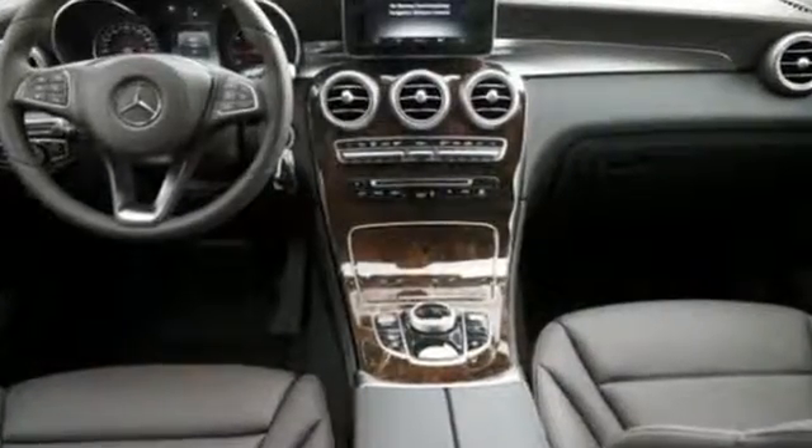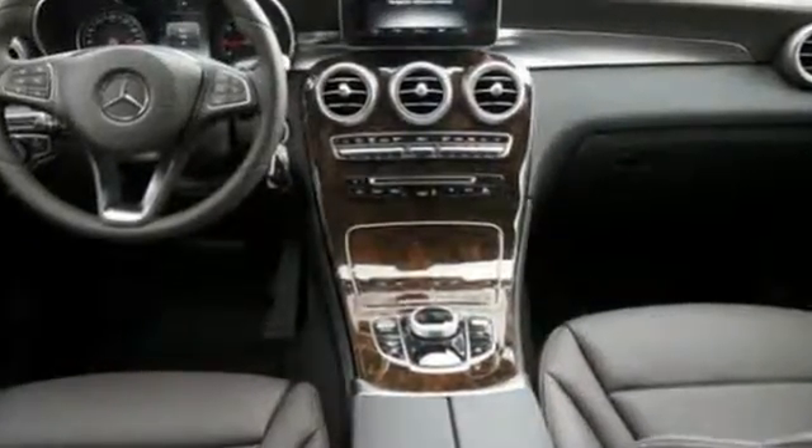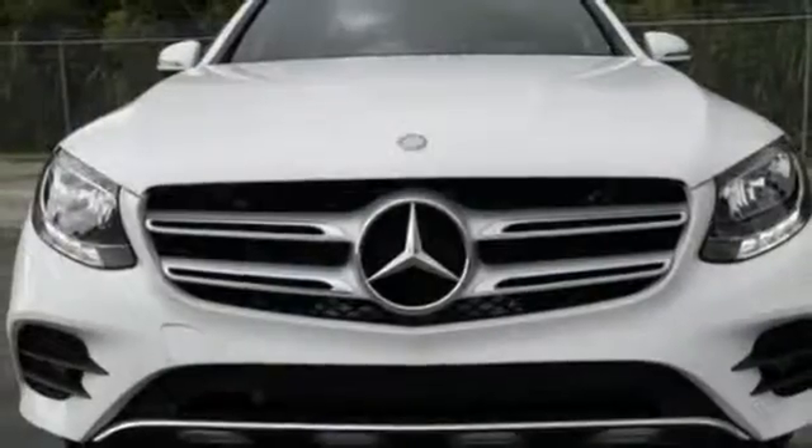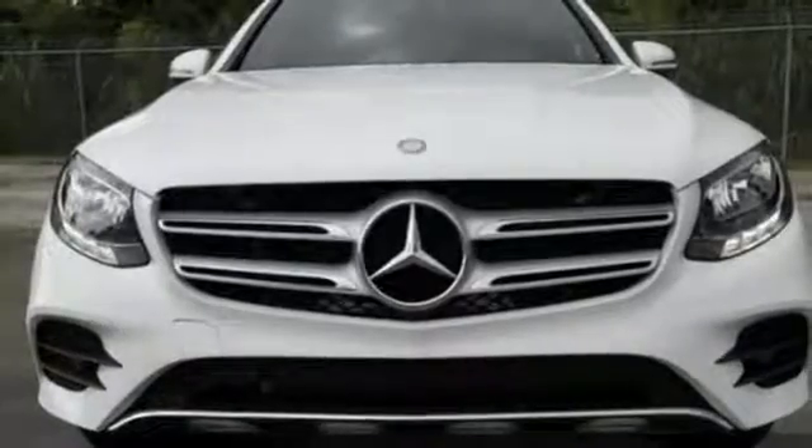The 9-speed automatic transmission, 2-liter turbo engine, eco start-stop system, and dynamic select give you authority over the roads you roam. Dare to push it to the limits. Test drive it today.